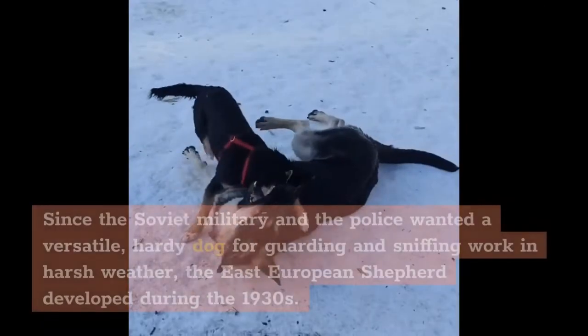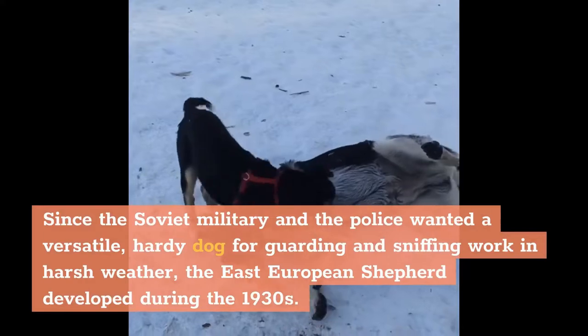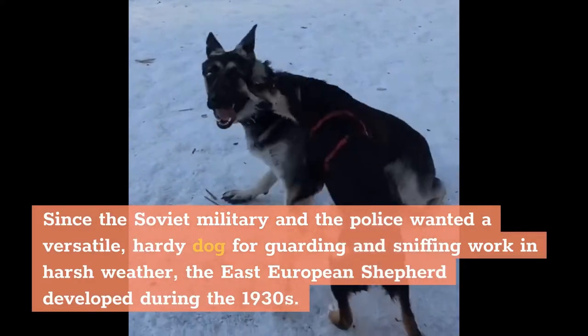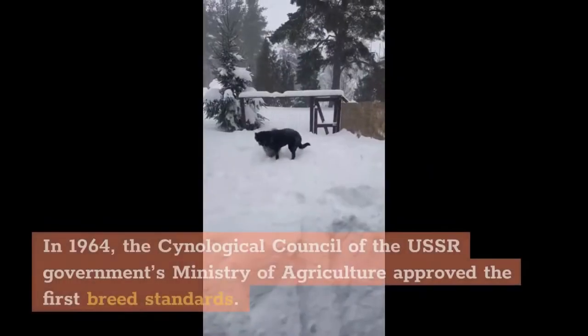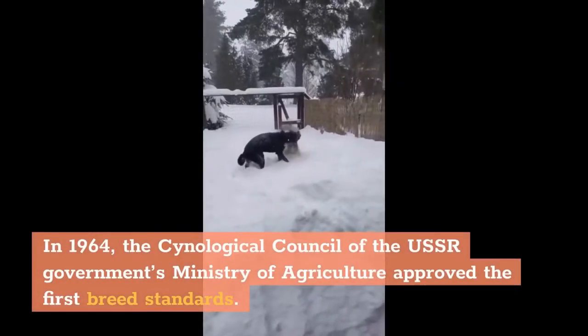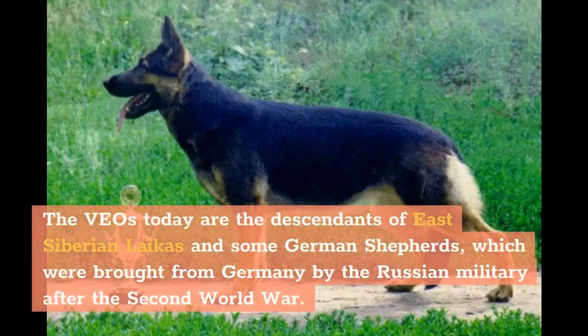Since the Soviet military and police wanted a versatile, hardy dog for guarding and sniffing work in harsh weather, the East European Shepherd was developed during the 1930s. In 1964, the Cynological Council of the USSR Government's Ministry of Agriculture approved the first breed standards. The Veyos today are descendants of East Siberian Lakers and some German Shepherds, which were brought from Germany by the Russian military after the Second World War.